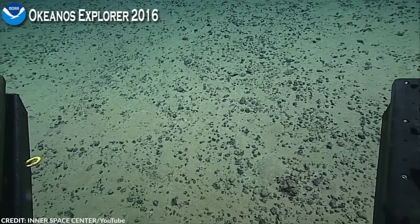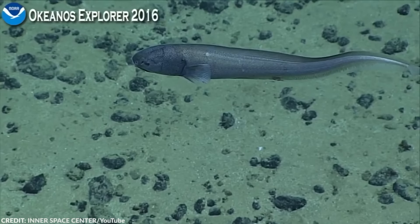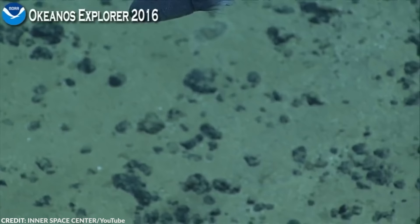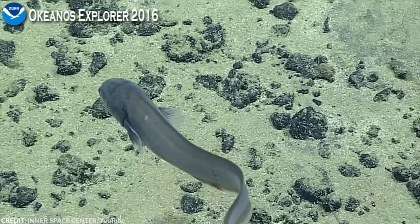Another weird thing about these guys is that even as they mature, they still have larval characteristics. Their skeleton, muscles, and gills are kind of unfinished-looking, and their eyes and other organs are reduced. Some features of the Blind Cuskeel may be underdeveloped, but certainly not their reproductive habits. Males produce packets of sperm called spermatophores, which they hand over to the female for her to deal with later. The female keeps the spermatophores with her to fertilize her eggs whenever she's ready — think of it like an engagement ring, or packet.